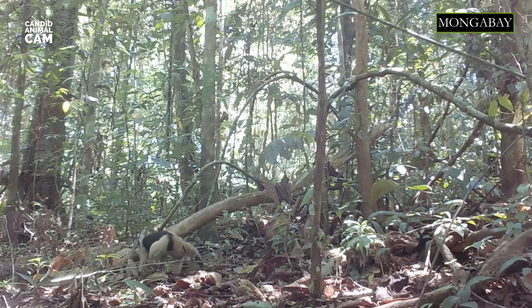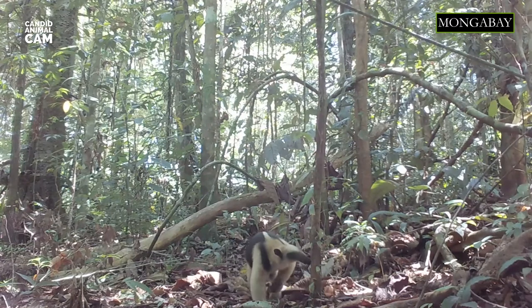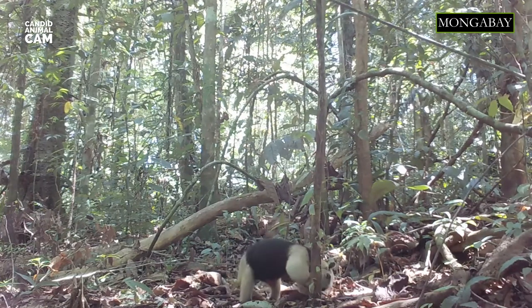The northern tamandua is a medium-sized anteater that lives in tropical and subtropical forests from southern Mexico through Central America to the edge of the northern Andes in South America. It has yellow fur with a distinctive patch of black fur that makes the anteater appear to be wearing a vest.